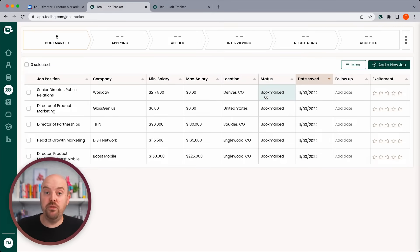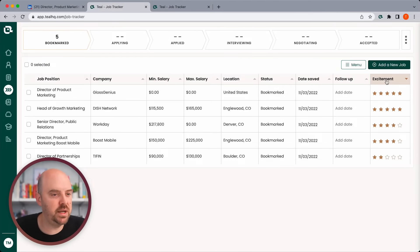Now let's think about the jobs we want to move forward in our funnel. I can quickly rate them — the one at Workday was interesting, I liked the one at GlossGenius, I don't really want to do partnerships, Head of Growth could be a cool growth move, and Director of Product Marketing was pretty cool too. I'll sort them by excitement with just one click. This one I'm going to go ahead and archive because it's probably not one I'm going to apply to. These others I'm going to move over to the applying stage — that doesn't mean I need to apply to all of them immediately, but I'm organizing that those are ones I intend to apply to.